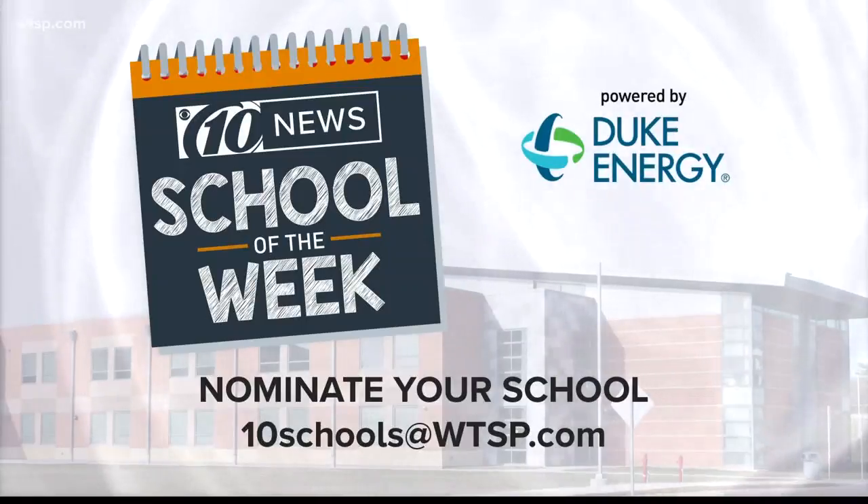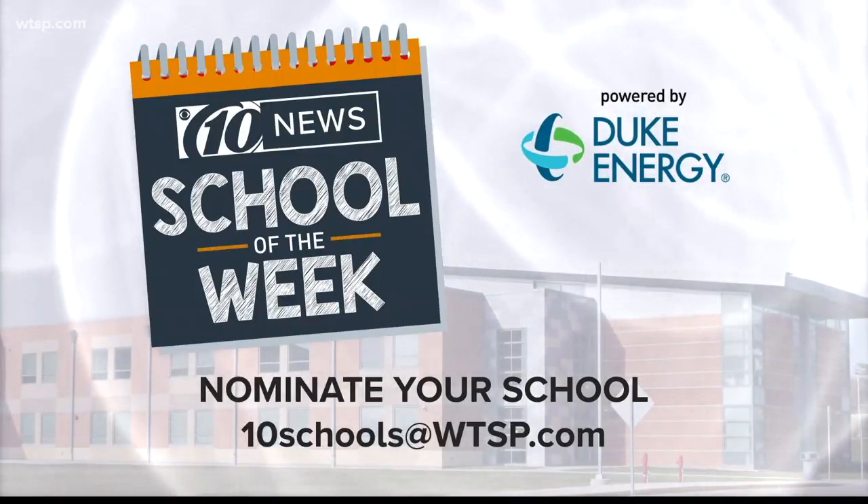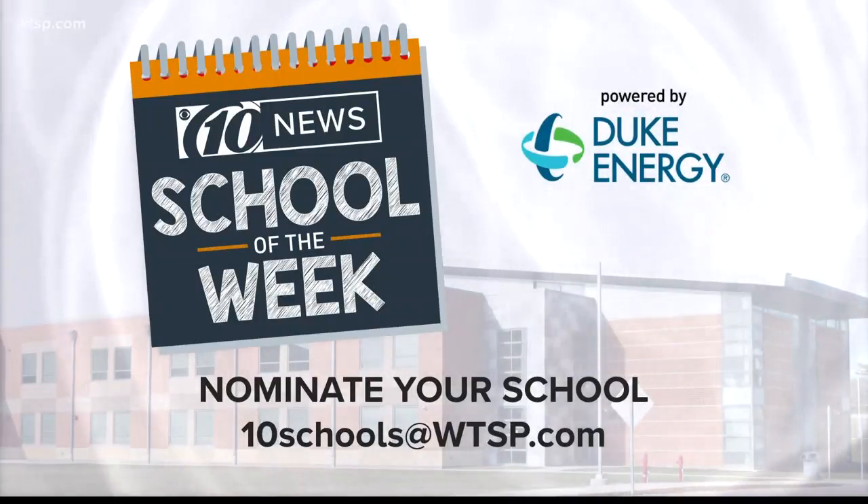There are so many amazing schools in the Bay Area. We love featuring what's happening in your classrooms — you know best, so reach out to us. Let us know what's happening at your school. Send us an email to 10schools@WTSP.com.